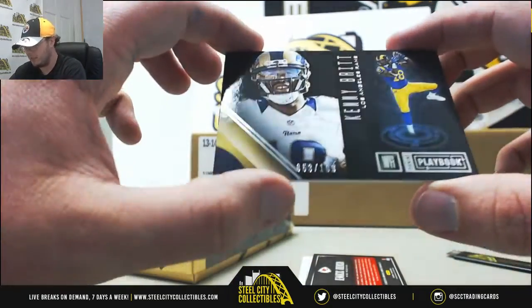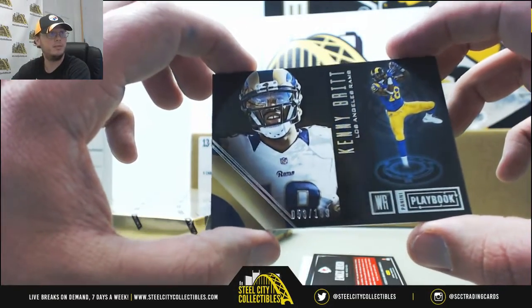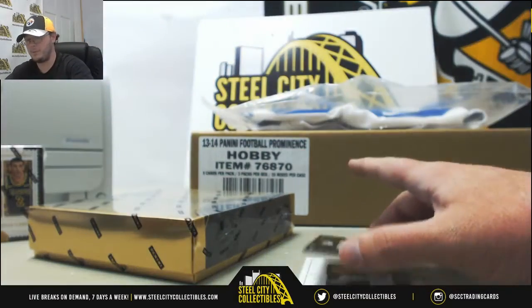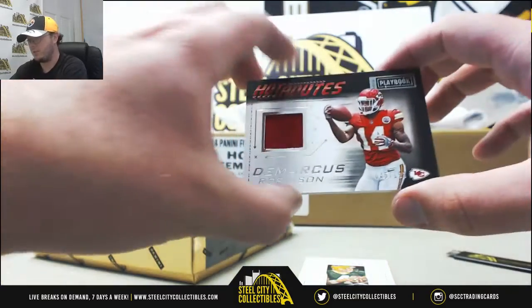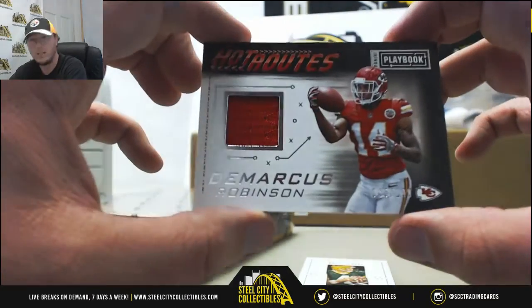We're going to have a Kenny Britt, numbered 53 of 199. We're going to have a jersey here, Hot Routes, Demarcus Robinson, numbered 45 of 199.